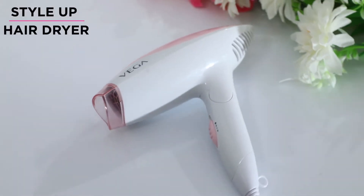Getting late and your hair still wet? Presenting Vega Style Up Hair Dryer.